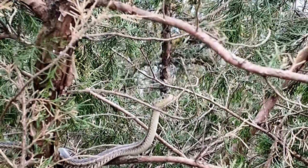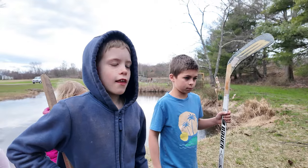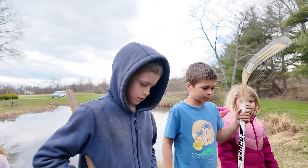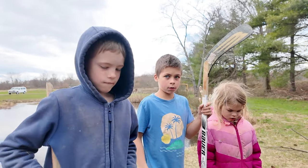Some people just get weird instincts and I looked up and it's by far the biggest one yet. It's just sitting there looking right at me. How big do you think that one is? How big should we tell mom? It's like one and a half feet. It's probably at least two and a half feet.